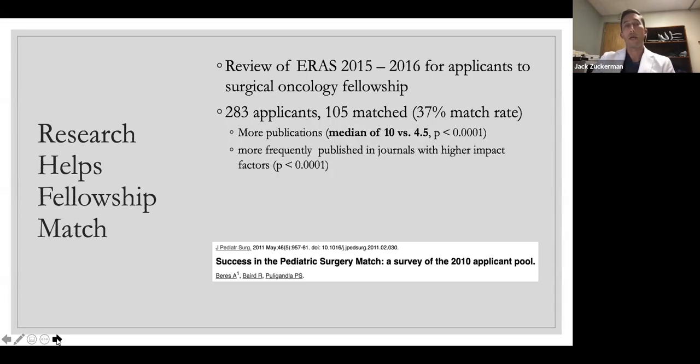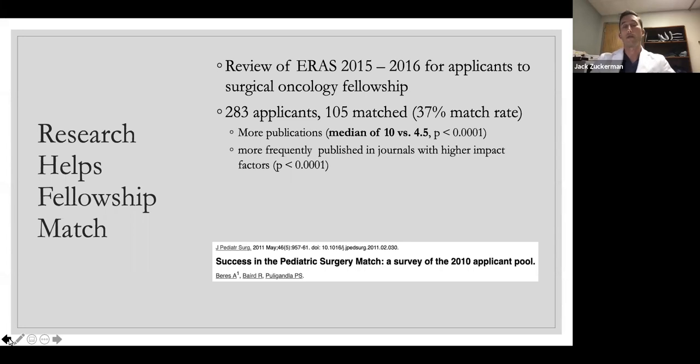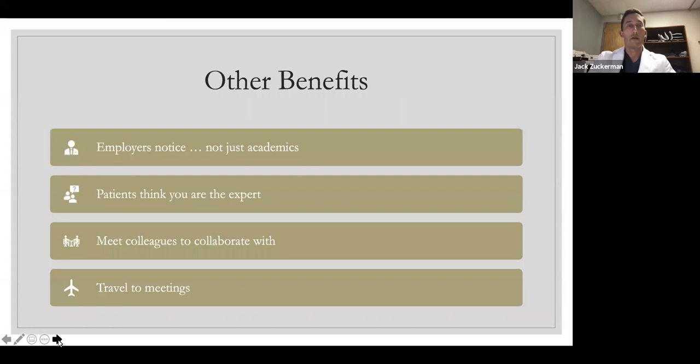This last paper looked at applicants in the 2015 application to a surgical oncology fellowship. Similar to the last paper, there was a fairly low match rate, but those who matched had higher publication rates and were more frequently published in journals with a higher impact score — more prestigious journals. So those are some of the obvious benefits: help with career advancement, getting into fellowships, getting into residencies.